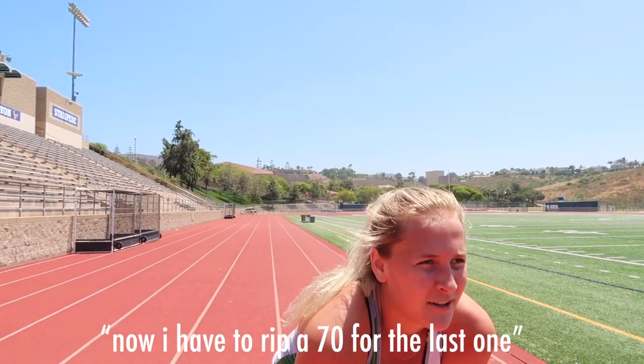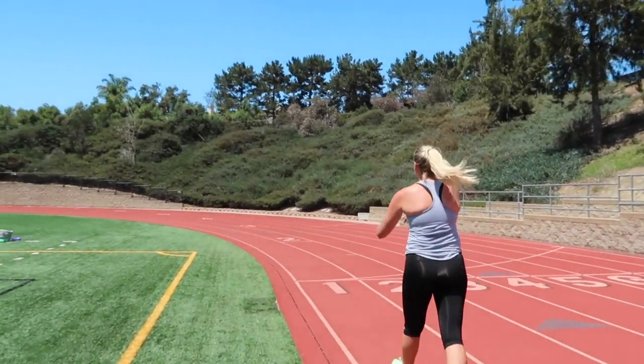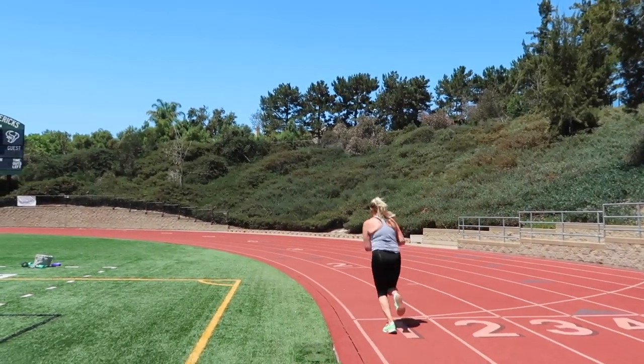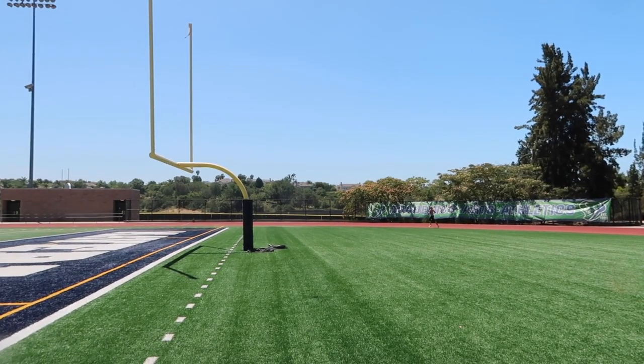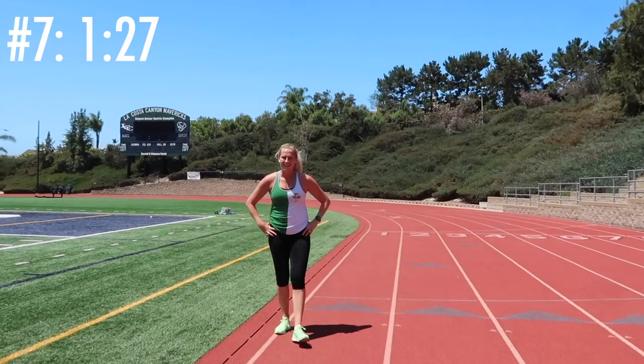86 seconds — gosh. Michelle, why am I going to miss myself? I'm going to have to rip a 70 for the last one — just kidding. We're running 44-second pace apparently! You got this. Why am I doing this? I can't even explain why. I'm gonna feel this later — meaning like in the next two reps.